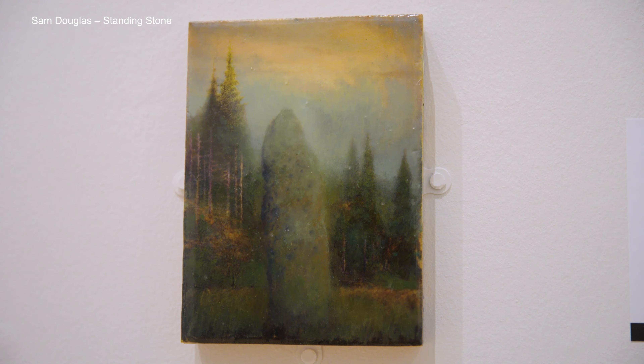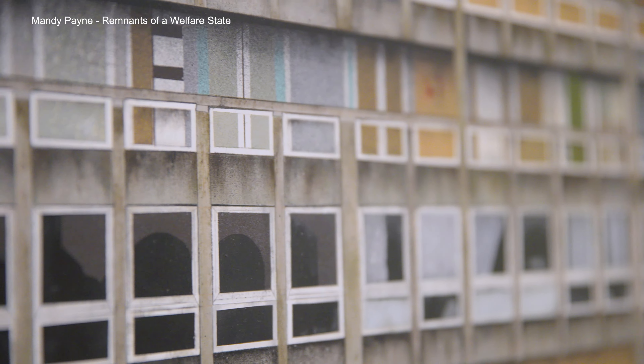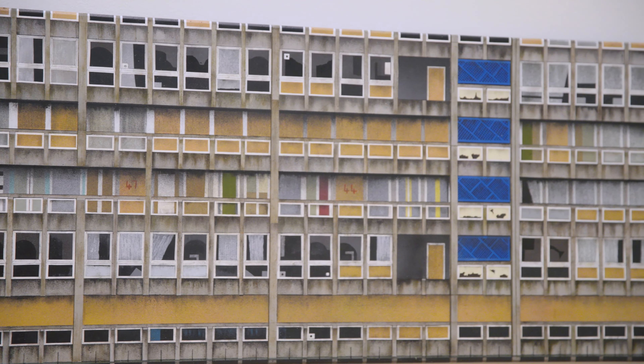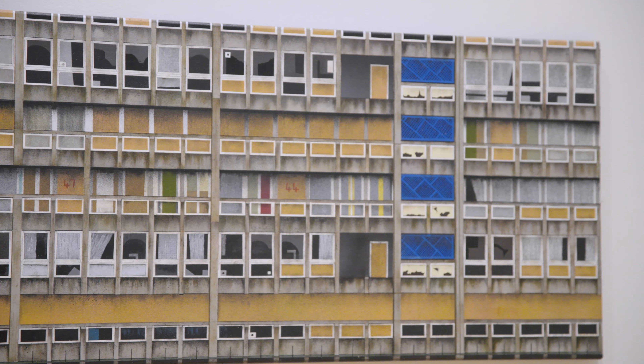This work by Mandy Payne is of a housing estate — it's a subject matter that she's been looking into for quite a few years: overlooked spaces and brutalist architecture. Unlike any of the other paintings in the show, she's chosen to paint this on a piece of concrete. She uses concrete and spray paint, and it's a direct connection to those places that she's trying to depict in her paintings.